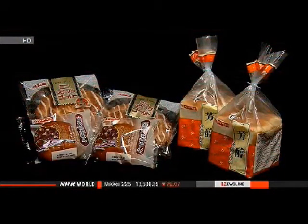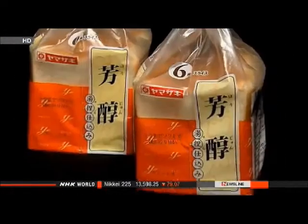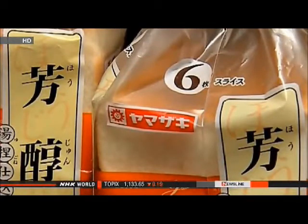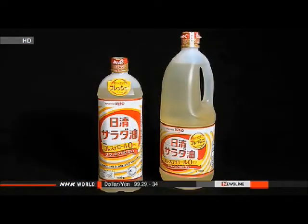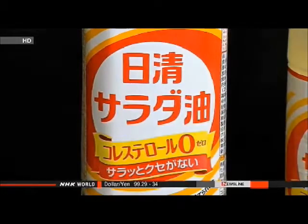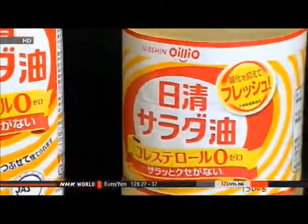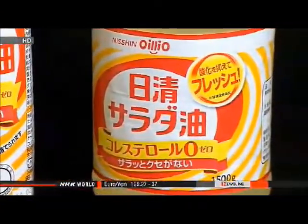Bread makers are following suit, as wholesale prices of flour were raised in June. Yamazaki Baking is increasing the shipping prices of some breads and pastries by up to 6 percent. Nisshin Oillio Group is raising the price of cooking oil by 10 percent following a price hike in April. Kewpie Corporation and Ajinomoto will also increase the prices of mayonnaise.